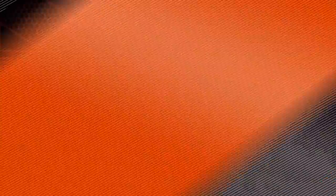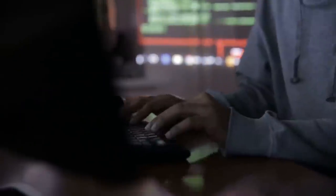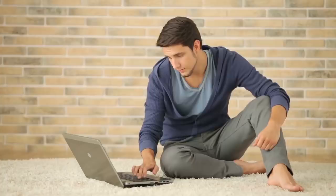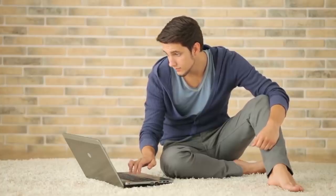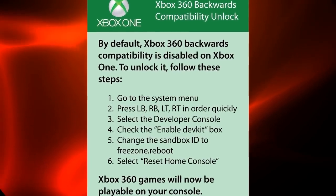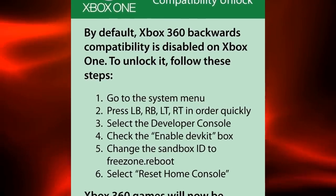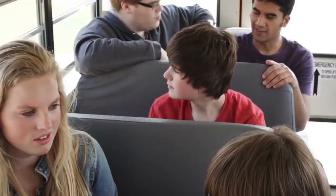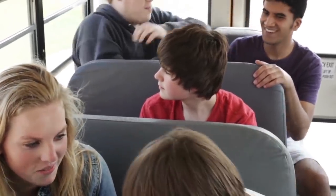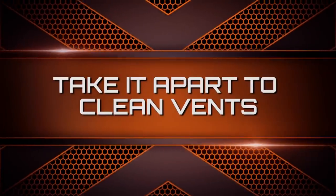The internet is full of scams and con artists who just want to make a quick buck or ruin someone's day. One of the biggest scams which bricked plenty of consoles were instructions released weeks after the Xbox One launch detailing how to enable backwards compatibility on your console. If you follow these instructions, it'll destroy your Xbox One and you'll have to buy a new one since it wouldn't be covered by the warranty. Many people lost their consoles due to this pointless scam. The best way to avoid this is to do your research.